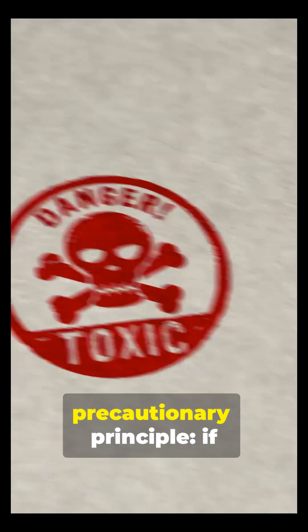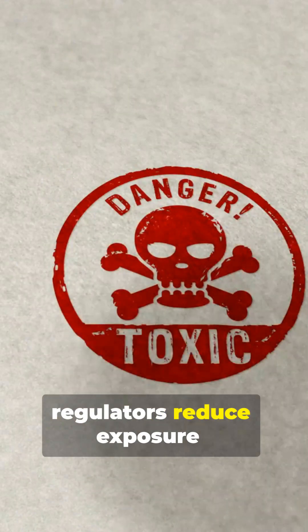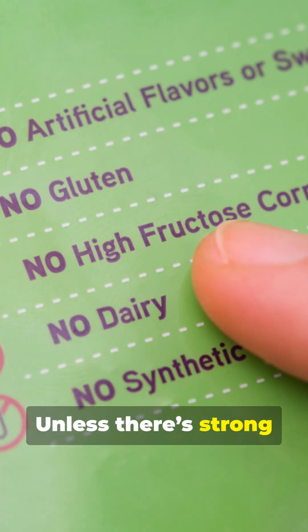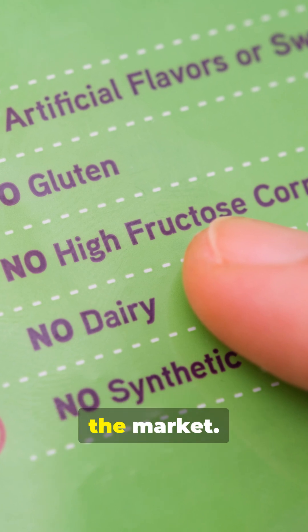So Europe follows the precautionary principle: if there's credible uncertainty, regulators reduce exposure even before definitive harm is proven. The U.S. takes a different approach — unless there's strong evidence of harm at approved levels, additives generally stay on the market.